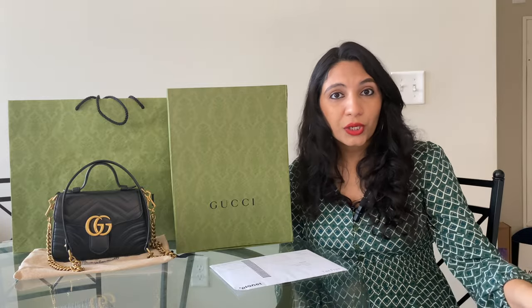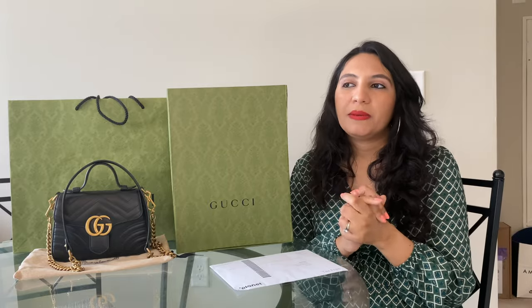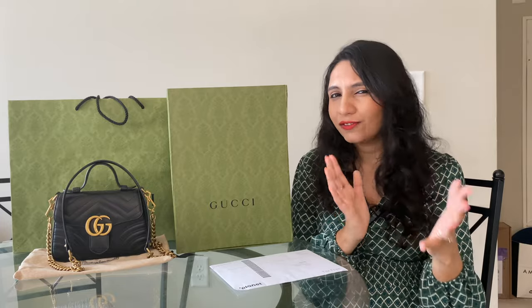I waited in a long line, and when my turn came the lady asked for my confirmation. I didn't have one, so she sent me back to the computer machine. I got my confirmation and then had to wait in the long line all over again — my flight time was approaching and it was just a mess. The tip here is: go to the airport early, and before you queue at a booth, make sure you get your confirmation from the machine first.